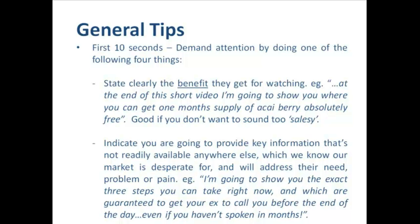Another thing we can do is to indicate that we're going to provide key information that's not readily available anywhere else — which we know our market is desperate for and which will address their need, problem or pain. For example: 'I'm going to show you the exact three steps you can take right now which are guaranteed to get your ex to call you back before the end of the day, even if you haven't spoken in months.' If you're someone who's broken up with their ex and desperate to reconnect, the thought of convincing them to call you back before the end of the day is a pretty compelling intro — and that's the sort of thing we want to be saying right off the bat to keep them watching.